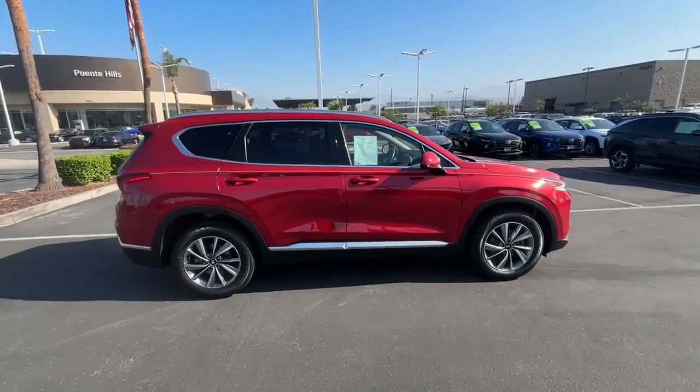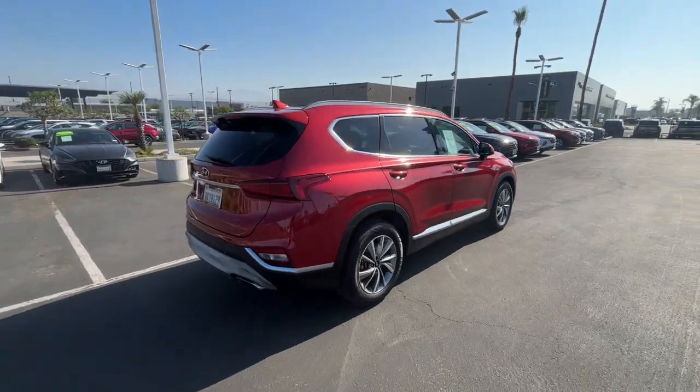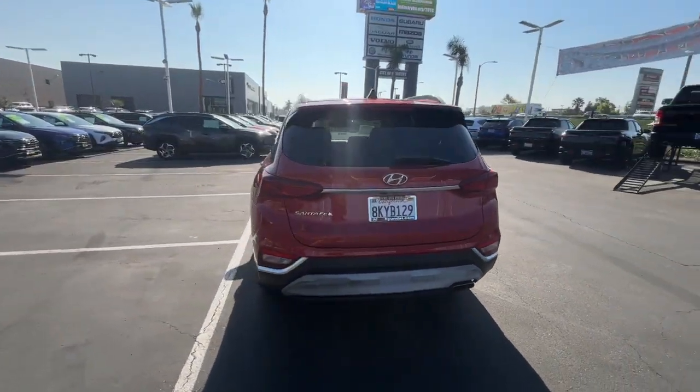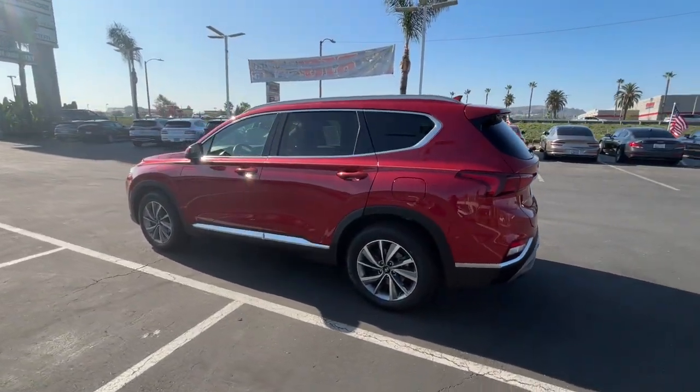Get a feel for the 2019 Hyundai Santa Fe. With less than 100,000 miles on the odometer, this vehicle provides excellent value. All you need to do is relax and enjoy the ride in this stylish and capable Santa Fe.